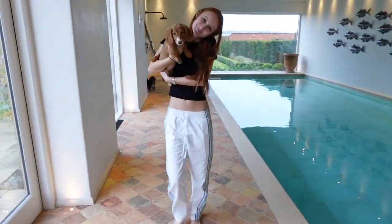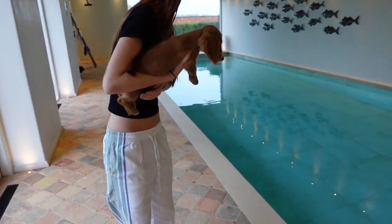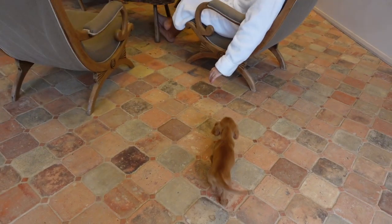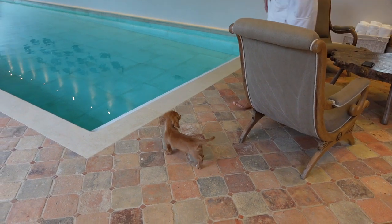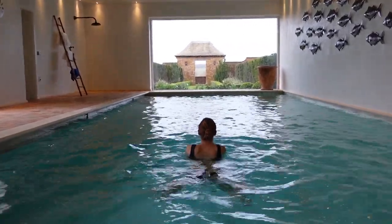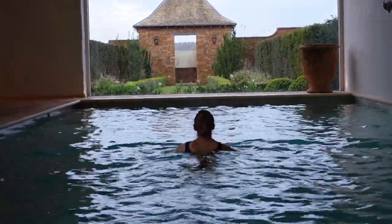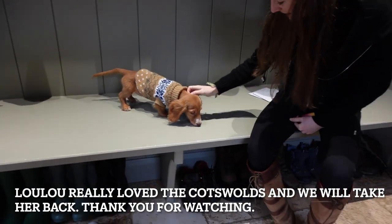We're up super early and we're going to go swimming now — Lulu's going to wait in the kitchen for us. Meredith has brought Lulu in to see the swimming pool and she's never seen a swimming pool before. Shall we put her down and see what happens? Let's see if she doesn't walk in. She's never seen a pool before, that's why she's not reacting. She's not going to walk in on her own.